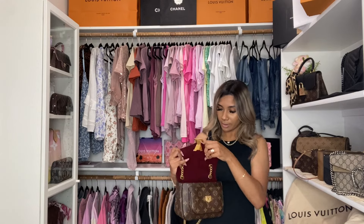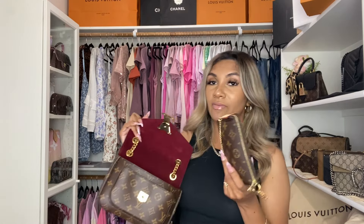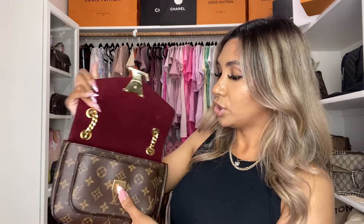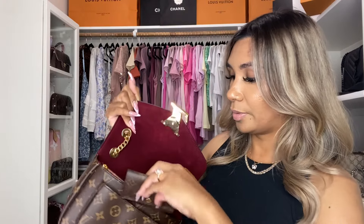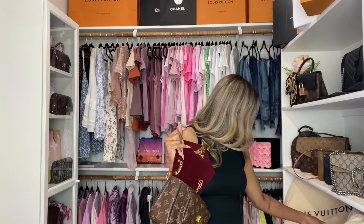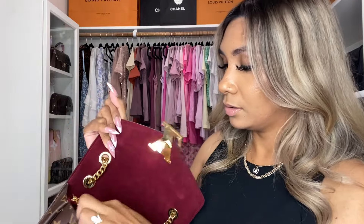Let me do a quick what-fits demo. I have Tylenol, lipstick, hand sanitizer — all of that fits in here. I have my little Chanel wallet which can actually fit in the front because it's such a skinny card holder. Of course it goes in the back too. My six-ring key holder fits in the front, my key fob can go anywhere since it's a pretty big size bag, and my hand cream fits in there as well — though it is kind of heavy.